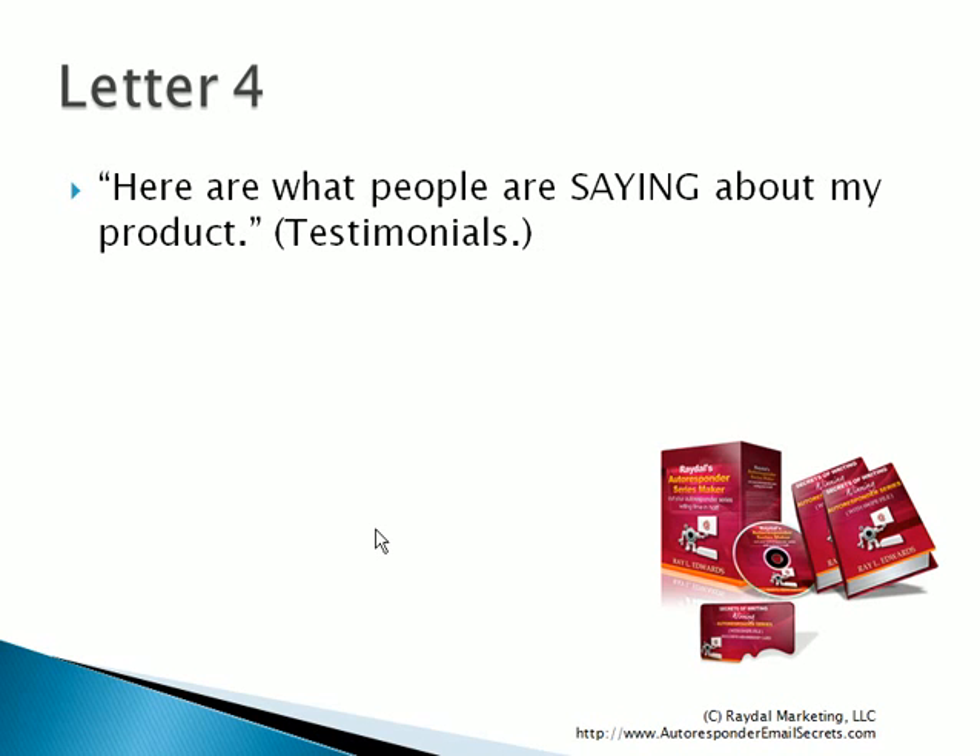Now let's go to letter number four. In letter number four, you say: here are what people are saying about my product. What you want to do at this point is share some of your most powerful testimonials. It doesn't have to be long because it's an email — you do not have to share the entire testimonial. These are simply going to be quotes from the testimonials already on the main sales letter. All you're trying to do is reiterate, hammer in that nail, and get that person excited by showing them the social proof that your product really works.